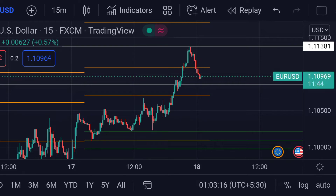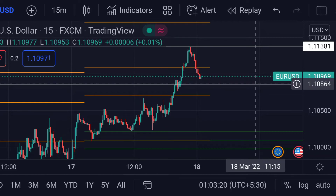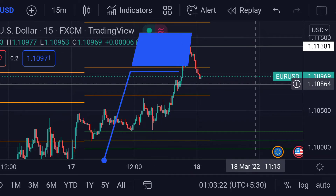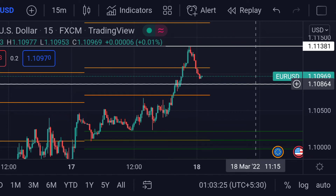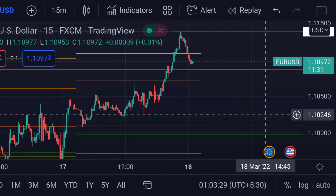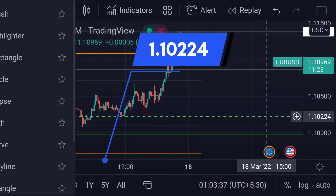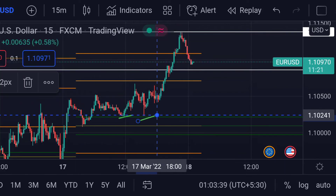we can expect its first support at the white line, which is around 1.10864. In any case, if the price goes beyond that support line, then we can expect its next support at the CPR top — the green line — which is around 1.10224. Previously we can see that it twice acted as a strong support.